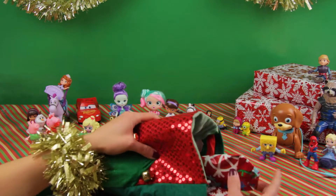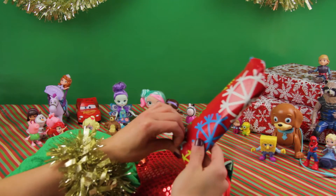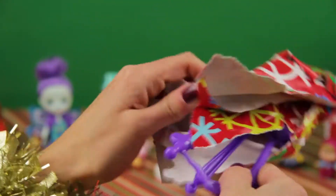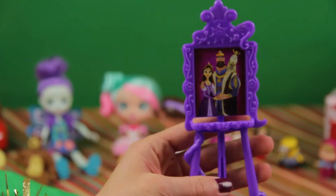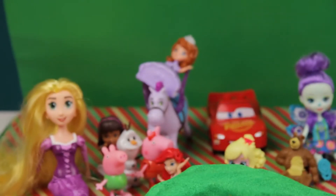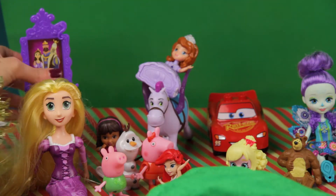All right, let's see. Another one — this one's big too. Oh yeah, it's an artistic painting of a royal family. Who's this for? Yeah, Rapunzel — she loves to paint. There you go!